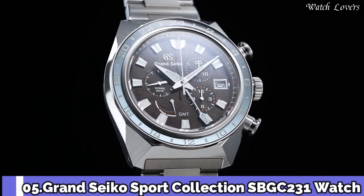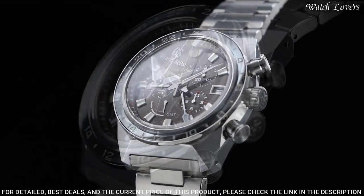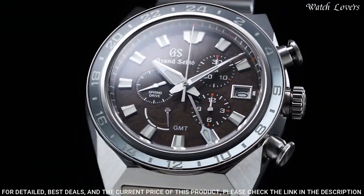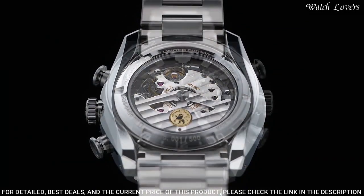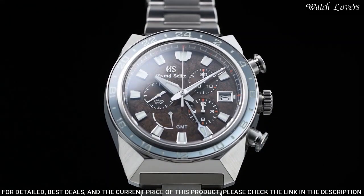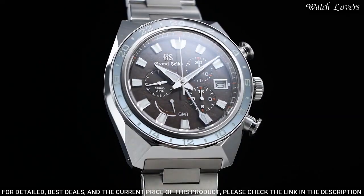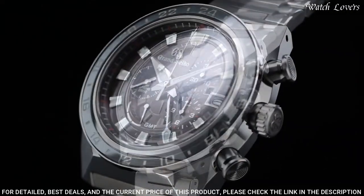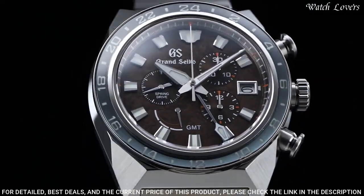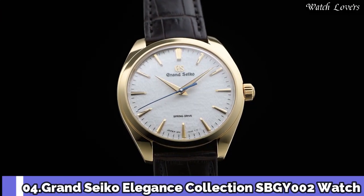Number 5: Grand Seiko Sport Collection SBGC231 Watch. Exterior: High-intensity titanium. Glass material: Dual curved sapphire crystal. Glass coating: Anti-reflective coating on inner surface. Case diameter 44.5mm, lug-to-lug 50mm, thickness 16.8mm, bandwidth 23mm. Movement type: Spring drive. Water resistant at 200m. Calendar linked time difference adjustment function.